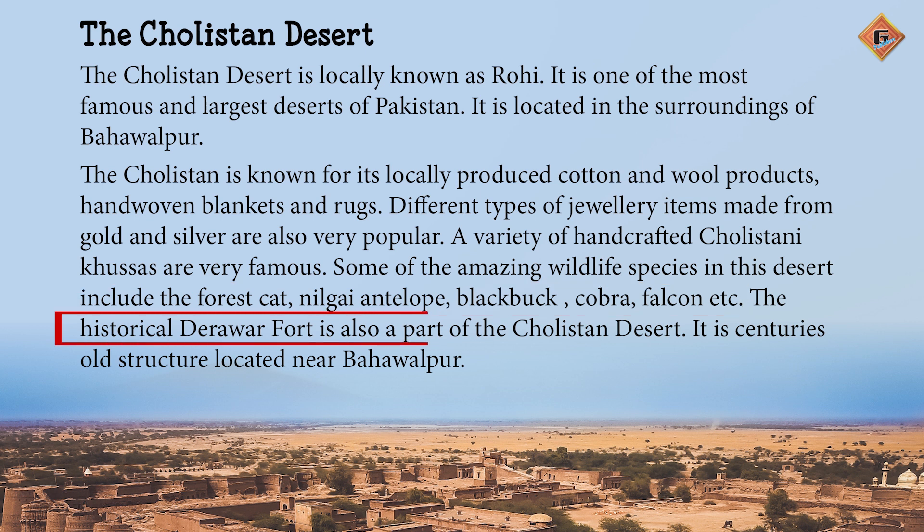The historical Derawar Fort is also a part of the Cholistan Desert. It is a centuries old structure located near Bahawalpur. Tarihi Derawar Kila bhi Sehra-e-Cholistan ka ek hissa hai. Yeh sadiyo purana dhancha hai jo Bahawalpur ke karib waqya hai.